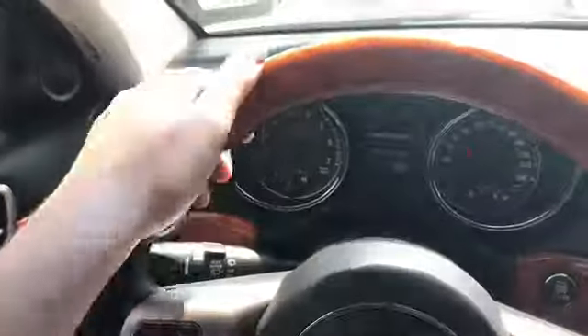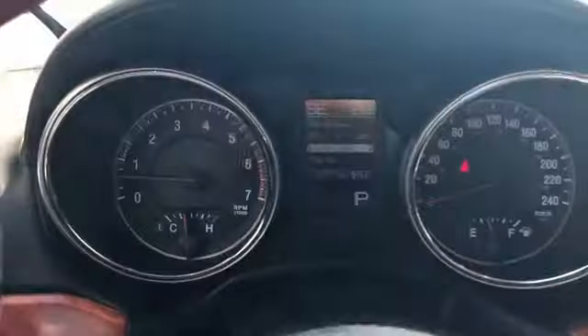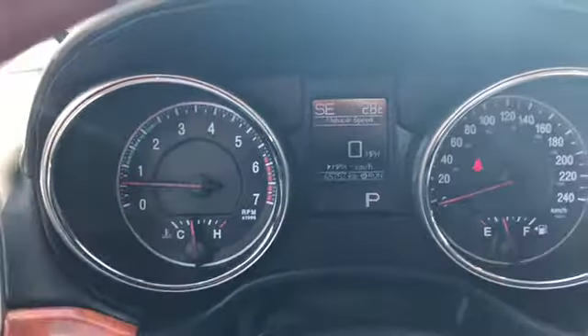Taking a look at the steering wheel, you have this great wooden part of the steering wheel up top, you have your Bluetooth controls on the left, you also have your controls for the information system on the dash. You can see there's about 65,000 kilometers on this Jeep.